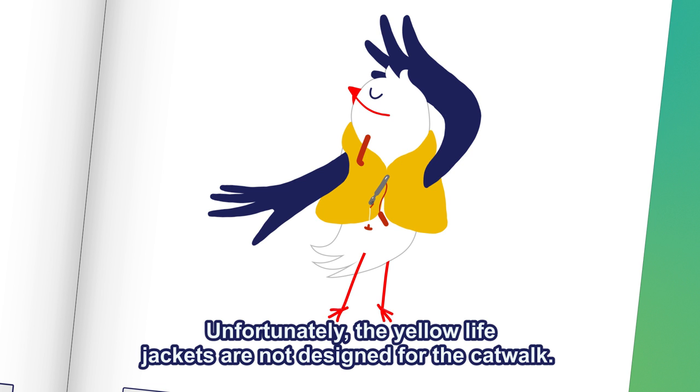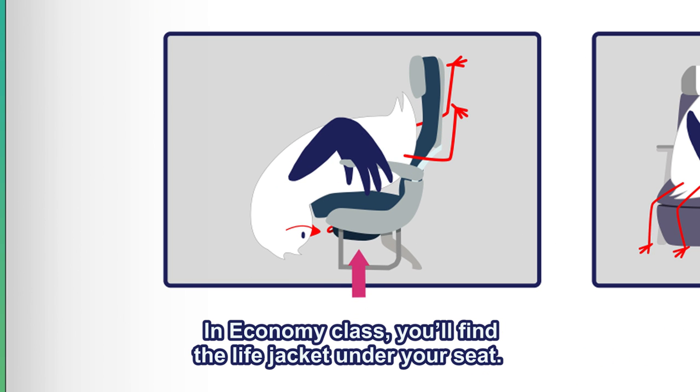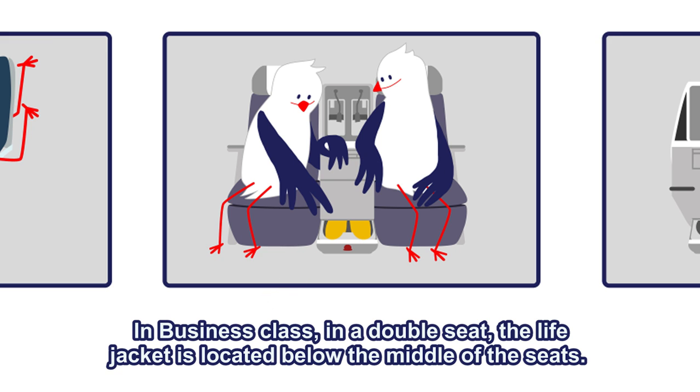Unfortunately, the yellow life jackets are not designed for the catwalk. In economy class, you'll find the life jacket under your seat. In business class, in a double seat, the life jacket is located below the middle of the seats.